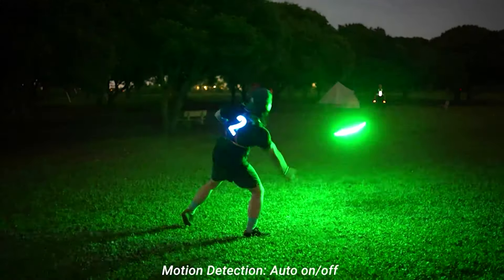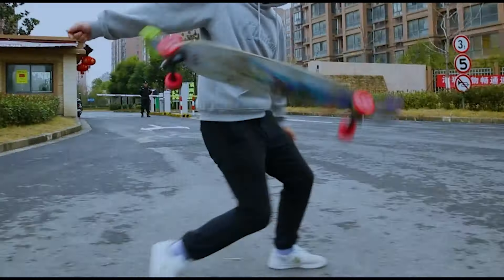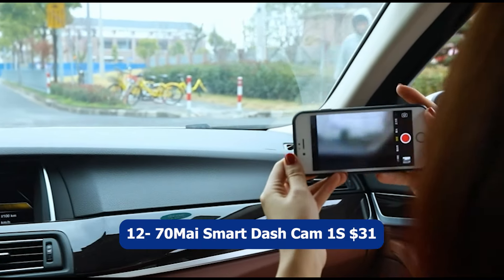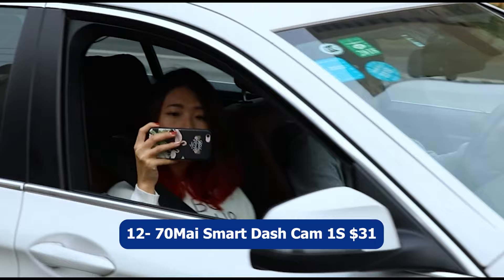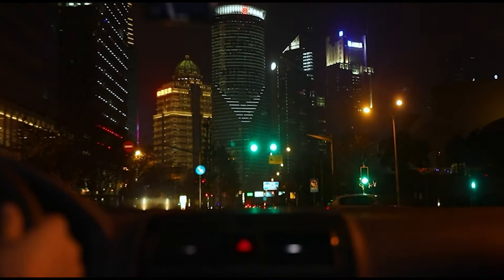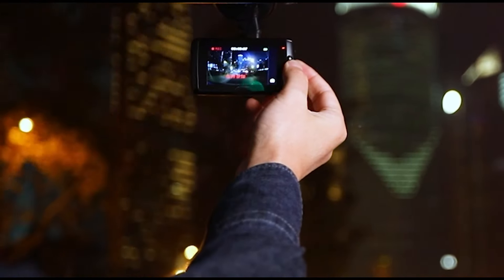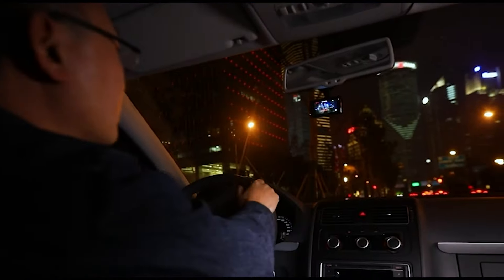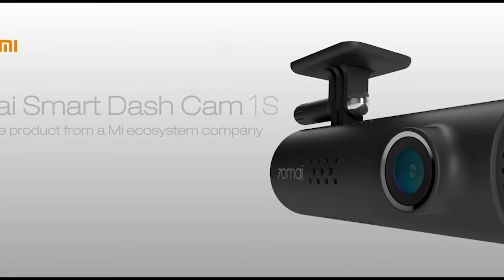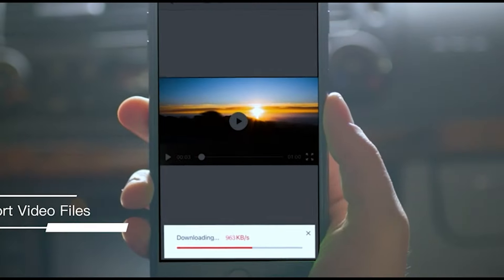Enjoy unforgettable moments with the TOSY LED Flying Disc. Number twelve: 70Mai Smart Dash Cam 1S, $31. The 70Mai Smart Dash Cam 1S is a feature-packed device that enhances your driving experience and provides essential safety features. With its 1080p resolution and wide-angle lens, it captures clear and detailed footage of the road ahead.